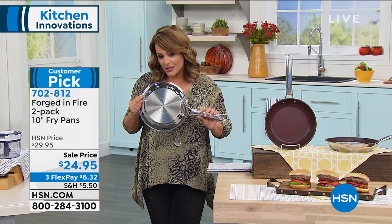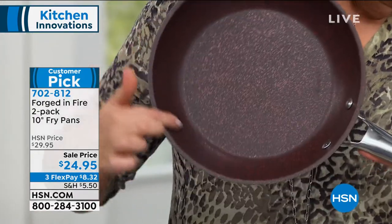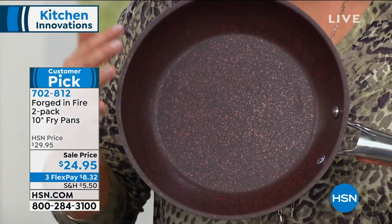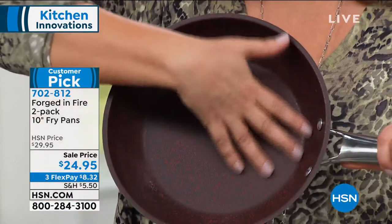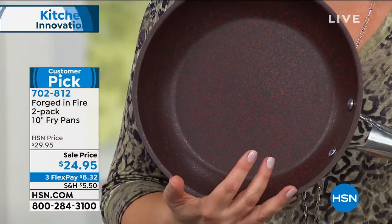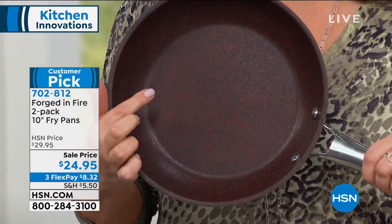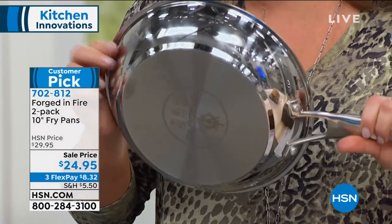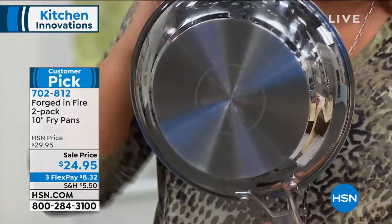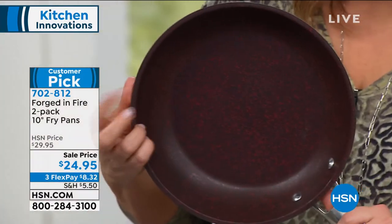These are all cooktop safe. They are made out of stainless steel, but what you see in there are five layers of that Whitford non-stick. Whitford is a company that we pair up with to make our number one non-stick brand here at HSN. They're making this non-stick for us. You're getting two of these, and they are cooktop compatible — check all those boxes — and also oven safe up to 500 degrees.